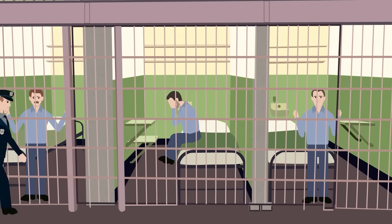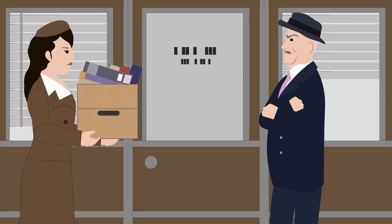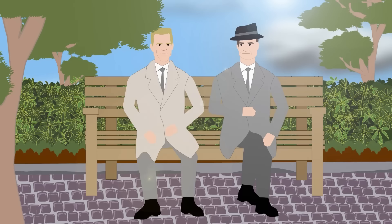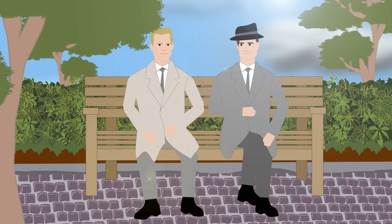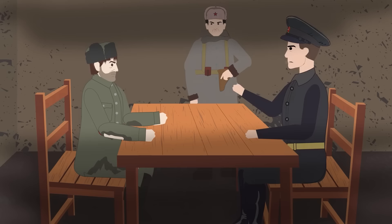It's impossible to know the true number of victims of McCarthy's fanatical approach to rooting out Russian spies, but estimates place those imprisoned in the hundreds, and over 10,000 are predicted to have lost their jobs as a result of being questioned. Subsequently, over the course of the early 1950s, the number of Soviet spies across America dropped dramatically, with the last major illegal spy, Rudolf Abel, being betrayed by his assistant in 1957.